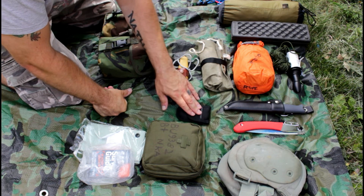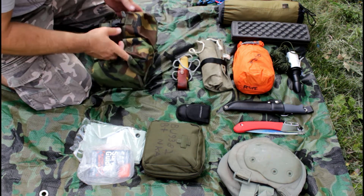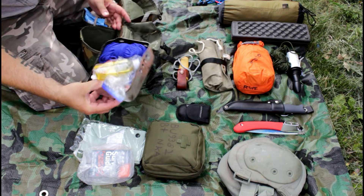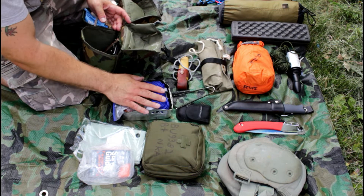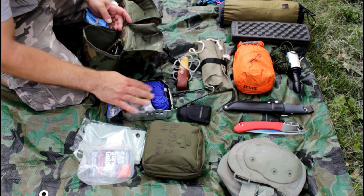I use a Leatherman Wave for taking pots and pans off the fire and fixing stuff. This one here is kind of like my little cook kit. So I have my cook tin stove here, which has some oil, some rope, and other bits in there.